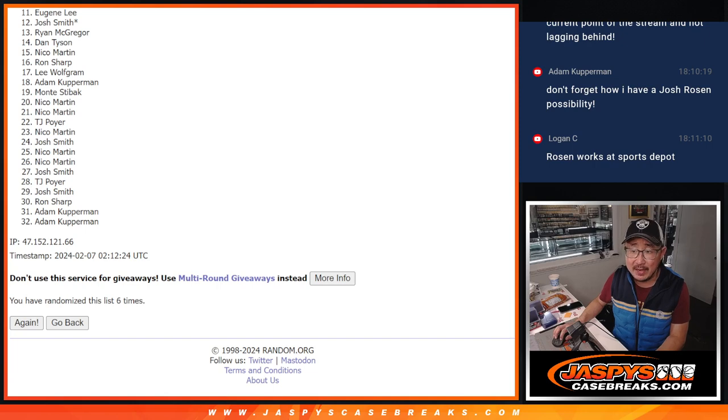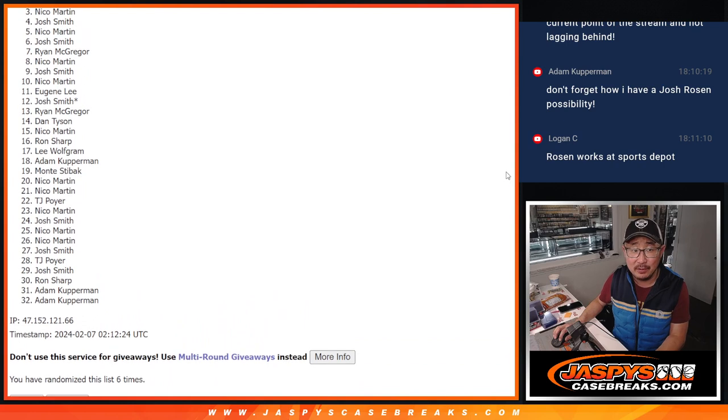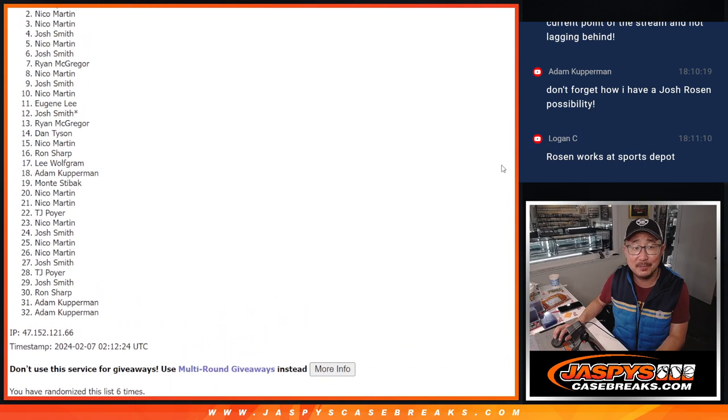There's going to be a lot of sad faces here, but I appreciate everybody getting in. The saddest face will be spot two — the close but no cigar spot. Unless your name is up there, Nico. But I appreciate you getting in. Remember, you're still part of that $750 break credit promo, so fingers crossed for that.